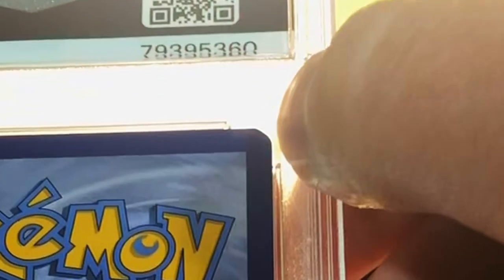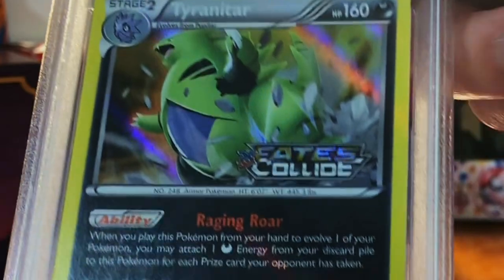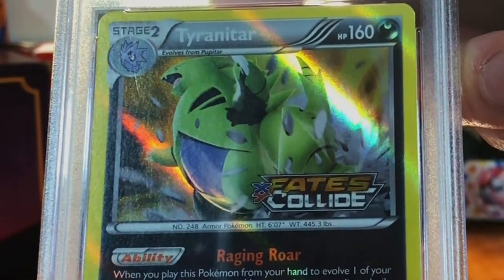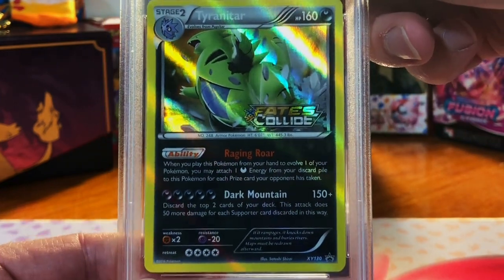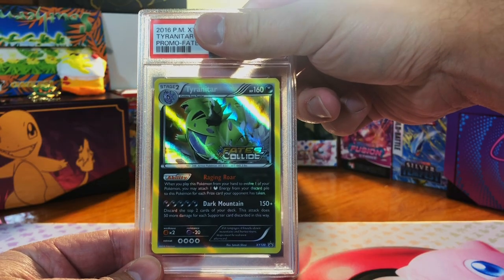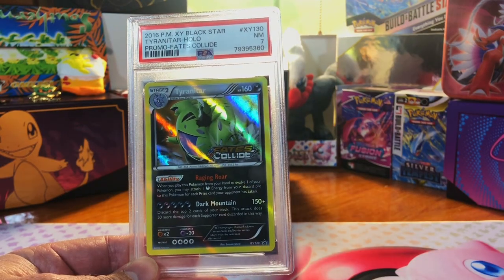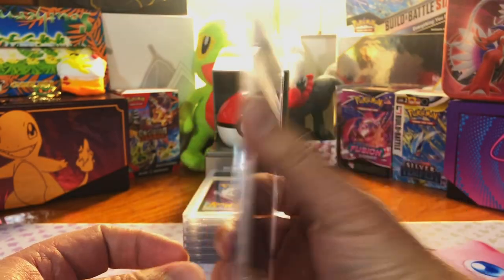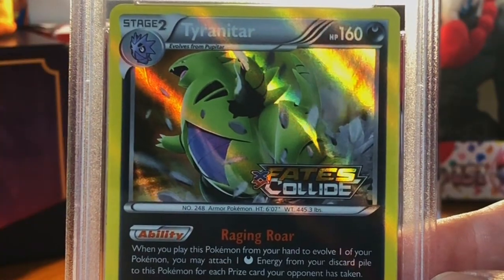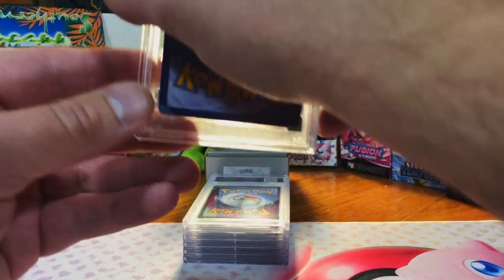Edge whitening up here but otherwise clean, centering is good. The Tyranitar Fates Collide pre-release promo — I honestly do not see anything wrong with this, I'm going to guess a ten. Got a seven. How is that a seven? I see tons of scratches on the holo now — I still think it could have been at least an eight, but PSA has already beat out CGC by a long shot.